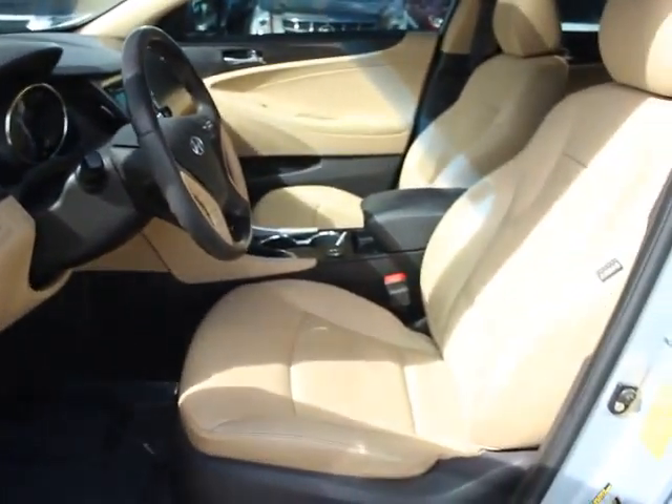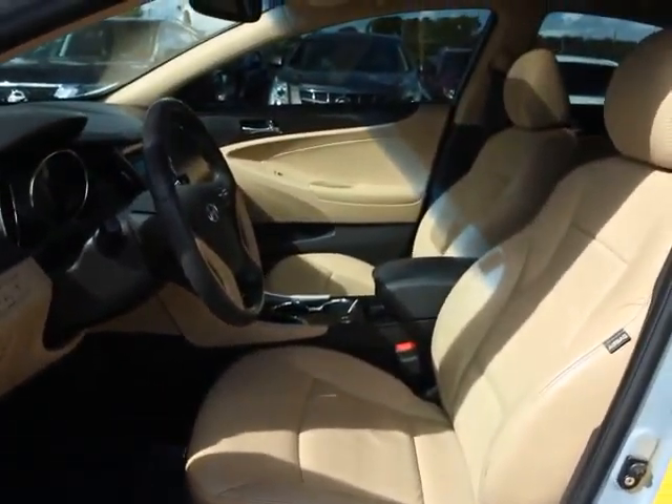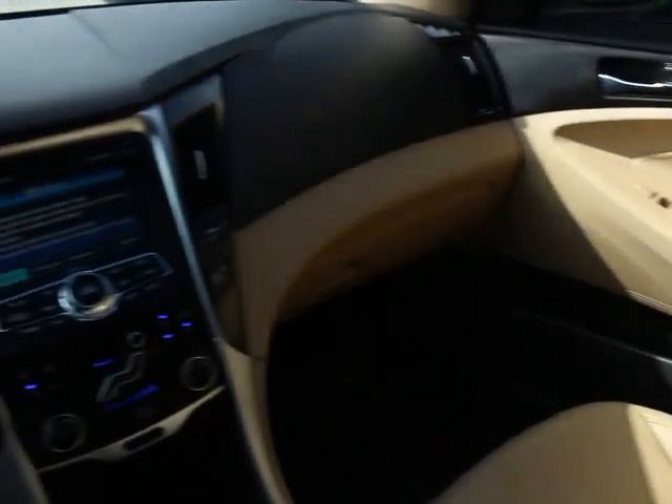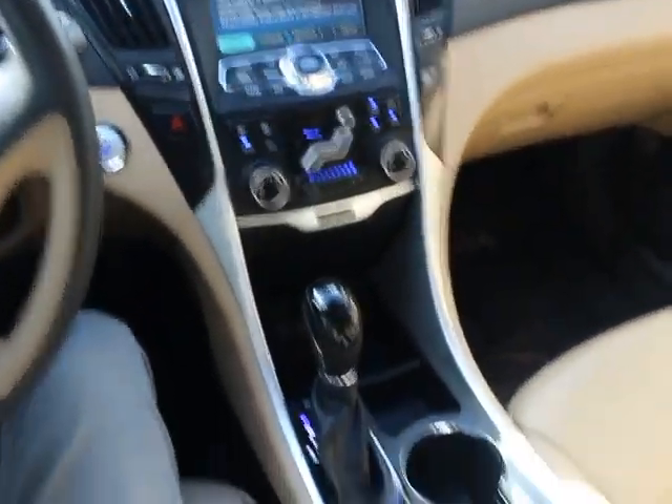PPO, four-wheel disc brakes, cruise control, center armrest, fog lights, CD player, security system, trip computer, rear window defroster, power locks, power windows, heated front seats.